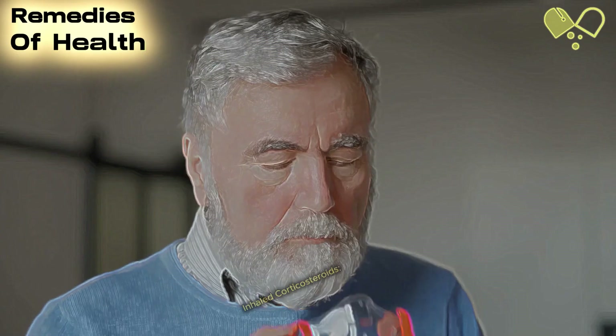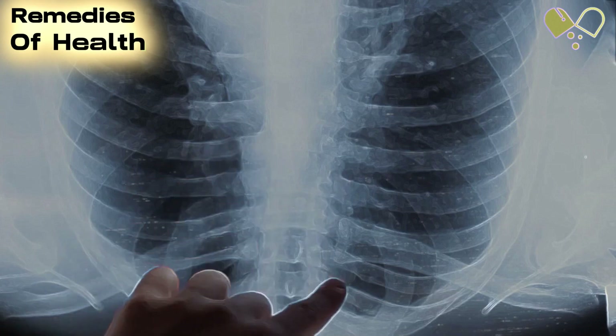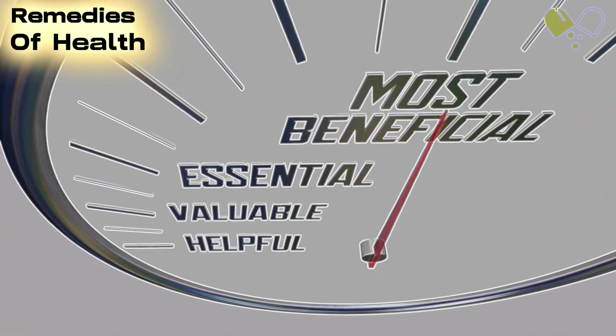Number 4: Inhaled Corticosteroids. Inhaled corticosteroids (ICs) are highly effective in controlling asthma symptoms. We'll delve into how these medications reduce inflammation in the airways and the different forms they are available in, such as inhaled powders, liquids, and dry powder inhalers. Proper usage and adherence to ICs are crucial for their long-term benefits.